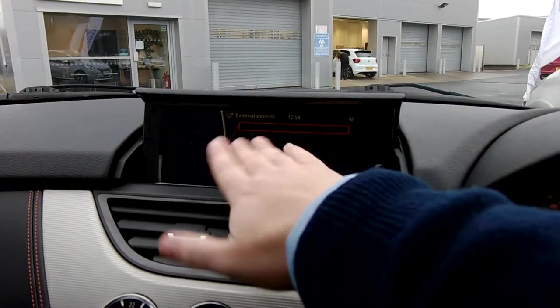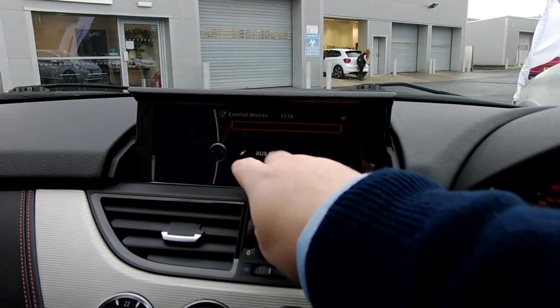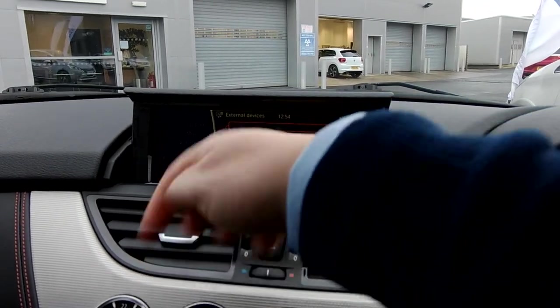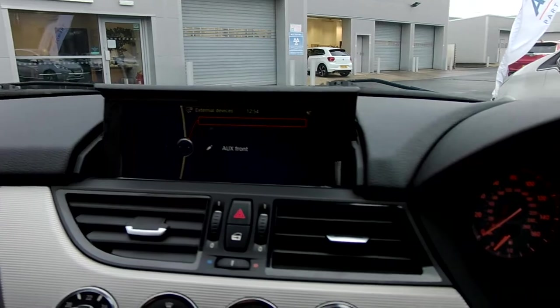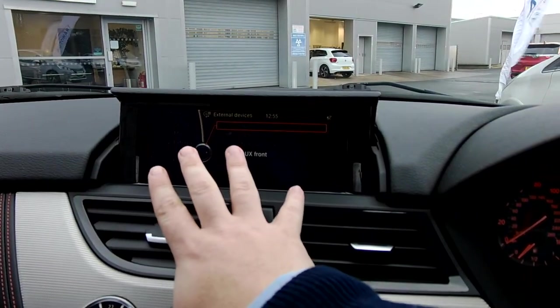Just going through some of the connectivity points — obviously auxiliary, you've got your Bluetooth. In addition to that, there is an additional telephone socket in your armrest for a particular phone if you want to connect it that way. That's obviously a USB lead. It has got the DVD option as well on here, and it's got the music collections which means it has an in-built hard drive so you can store music on here.